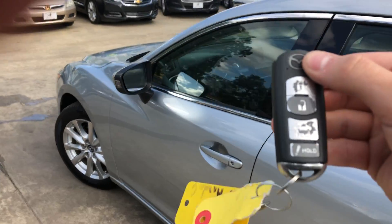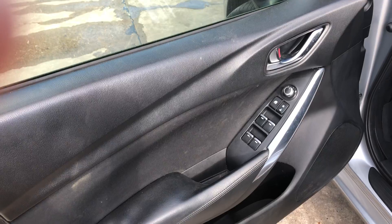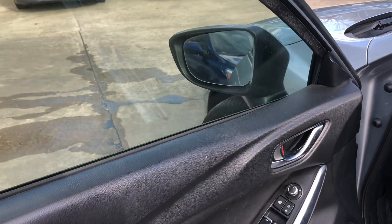Got keyless entry for it. Power locks, power windows, adjustable power side mirrors.